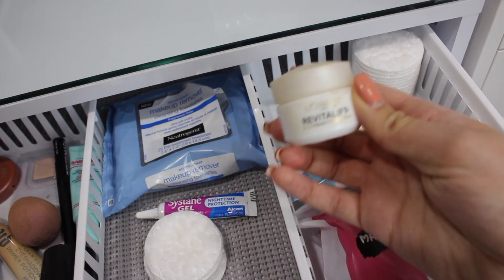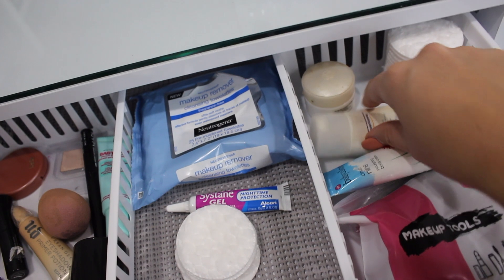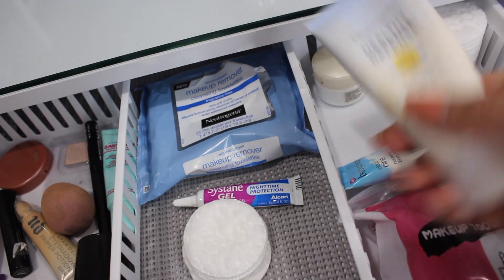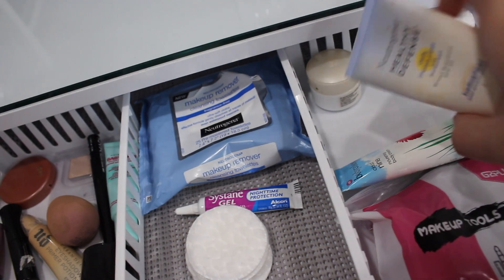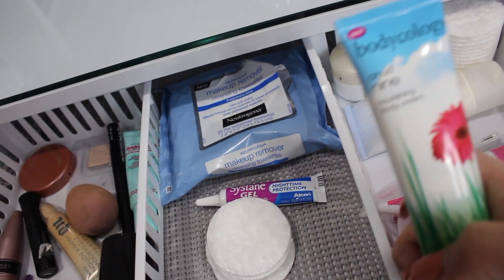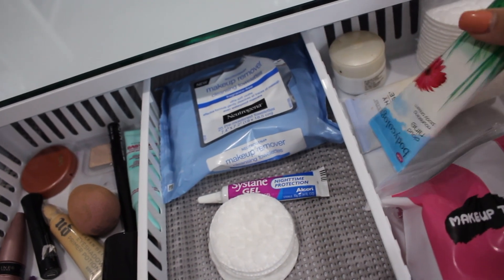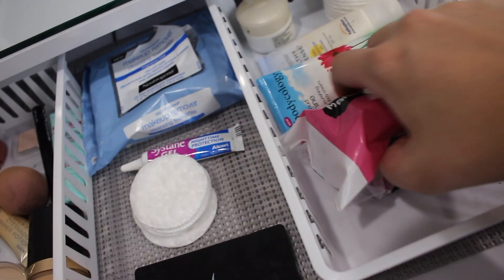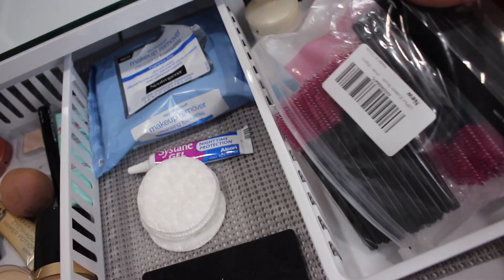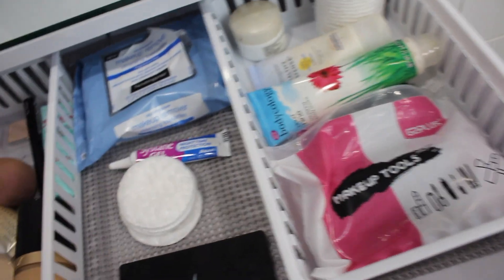Back here I have some more cotton rounds, an L'Oreal Revitalift eye cream that's almost done, my Neutrogena Healthy Defense daily moisturizer with SPF, some lotion by Bodytology that my friend got me for my birthday, and extra mascara wands. I don't ever use a mascara wand more than once because of my eyes.